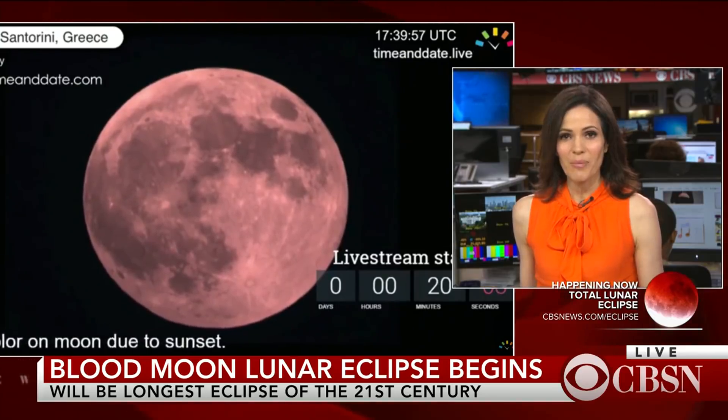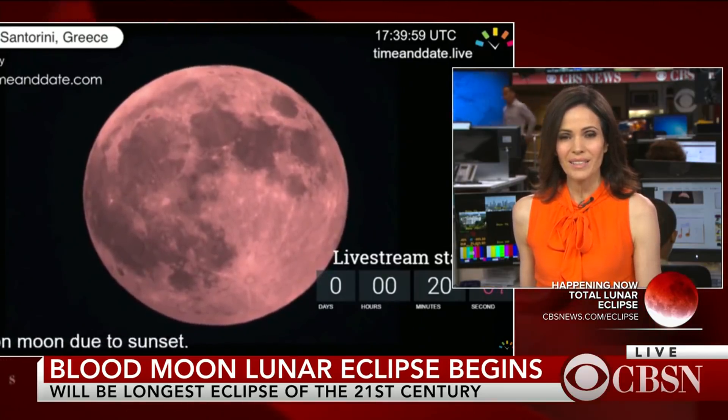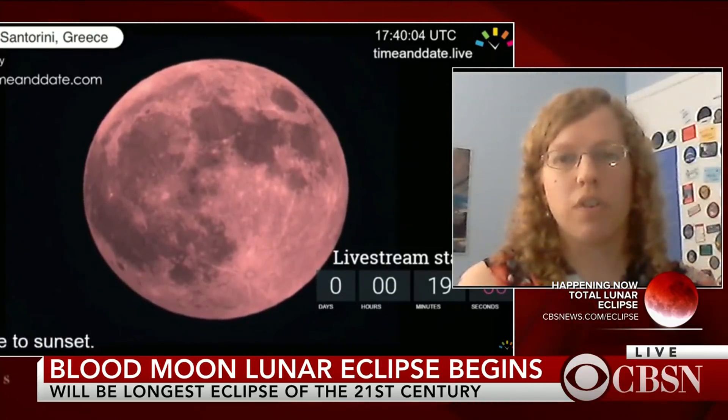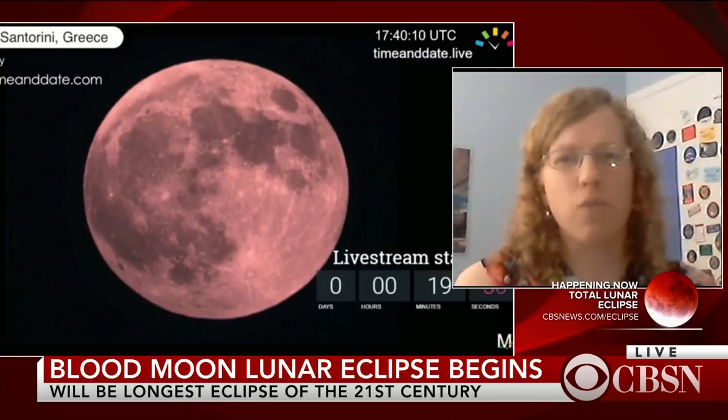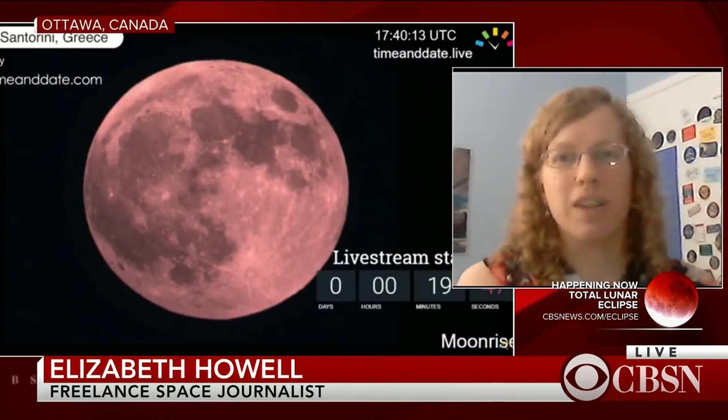So us here in North America, when is the next chance we'll get? Actually, we're going to have one in January, so just watch out for that. There'll be some alerts ahead of time for it, and you don't need any special equipment — just your eyes. You don't have to worry about looking at it for a long time. Look as long as you like, it's always fun.